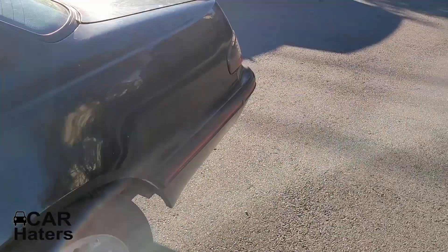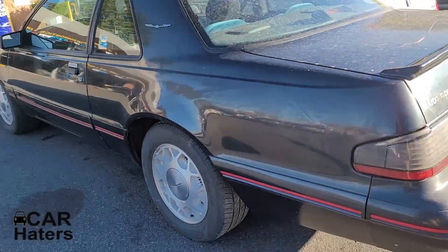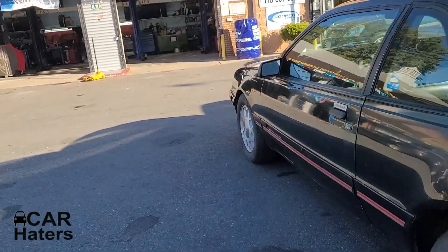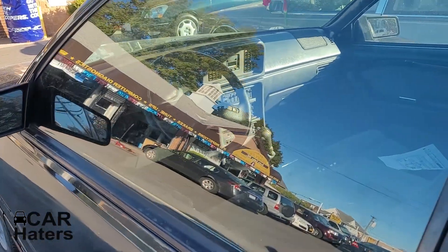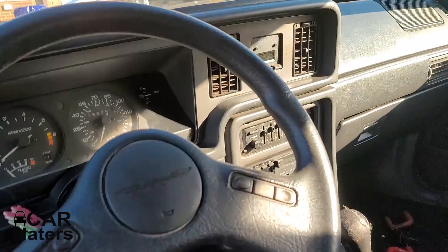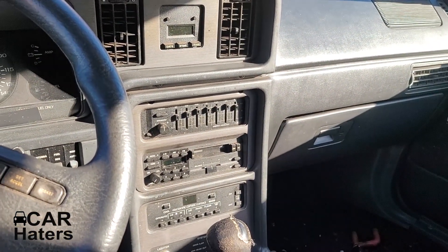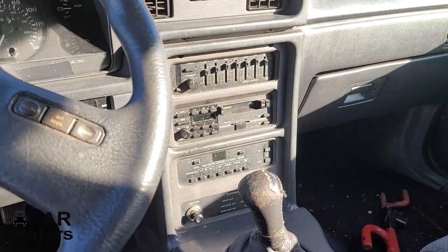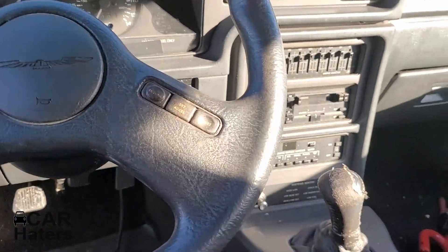This car has definitely seen better days. Anyway, this car doesn't have the leather, but it does have the rear equalizer. This guy doesn't have the equalizer set up right — he's got them going up, it should be going the other way. Most of you don't even know how to set up an equalizer. Says 88,000 miles.